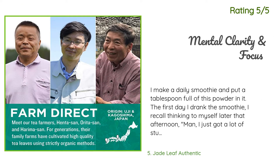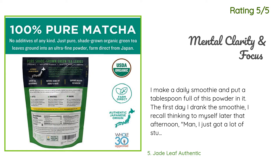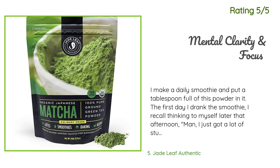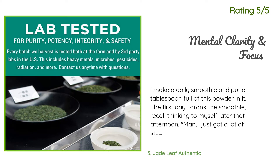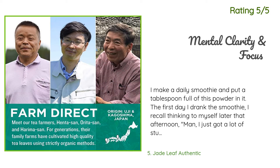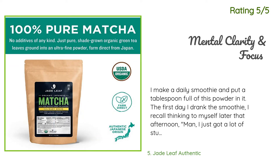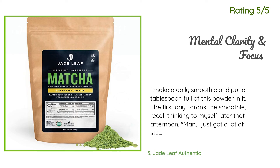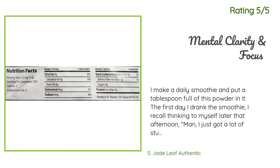Another happy customer said: I make a daily smoothie and put a tablespoon of this powder in it. The first day I drank the smoothie, I recall thinking later that afternoon — man, I just got a lot of stuff done, and I was really able to engage and listen in that conversation. Day two: man, I just got a lot of stuff done, this project suddenly makes sense, and I'm not feeling overwhelmed. What have I done differently? OMG, it's that matcha — I bought a cheaper brand before.